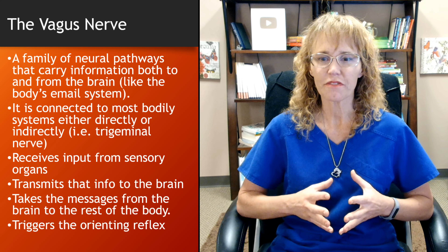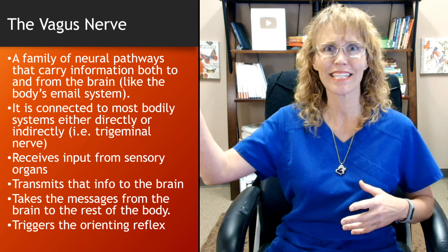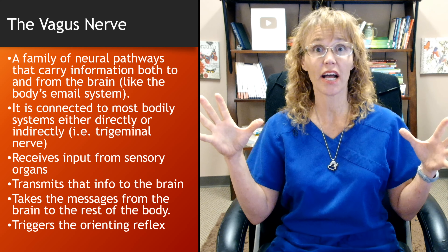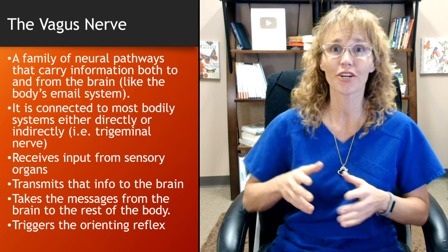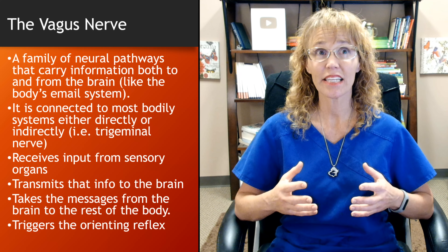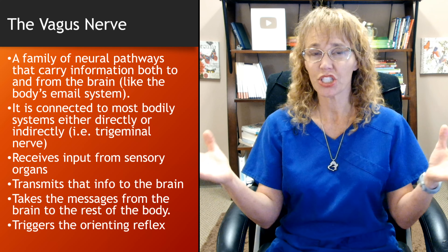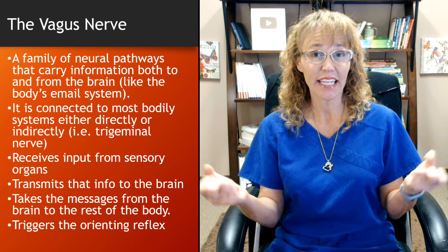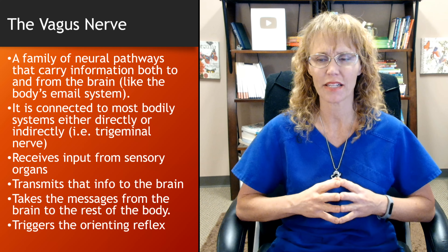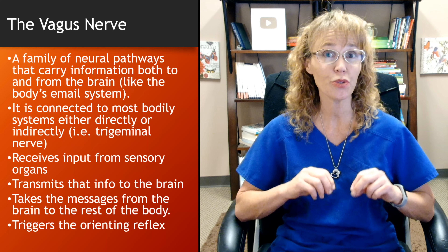The vagus nerve can also trigger what's called the orienting reflex. For example, this morning it was cloudy and I was standing in the hallway, and all of a sudden it started to get bright and sunny outside — my attention suddenly turned to see what was going on because I noticed a change. The orienting reflex is what happens when our sensory organs notice a change in the environment: it's reported to the vagus nerve, the vagus nerve says 'hey, something's new,' and triggers that orienting response. We'll go into that in much greater depth in part two of this three-part series.